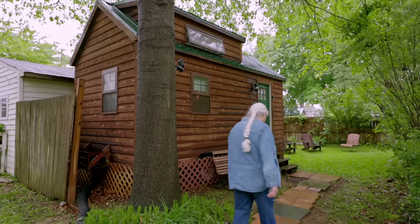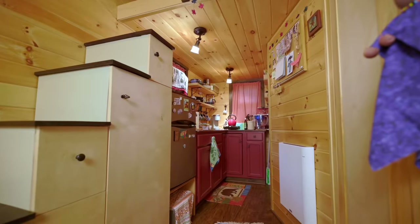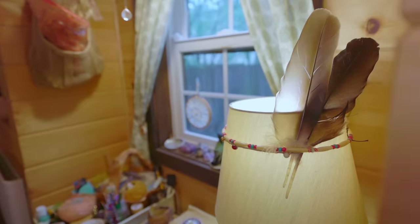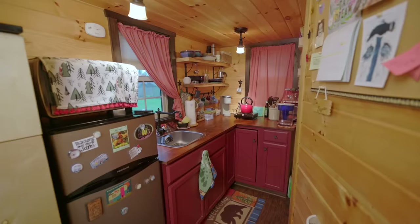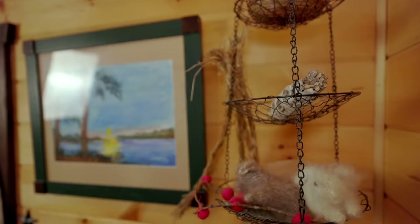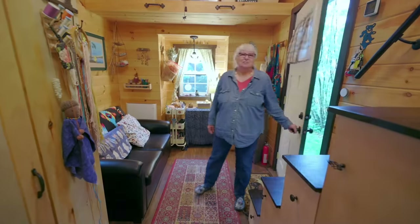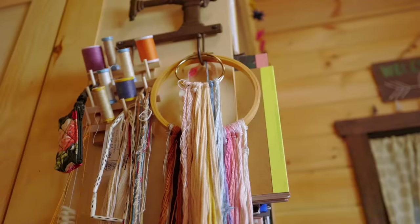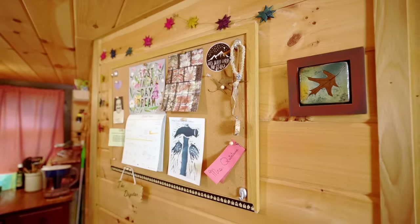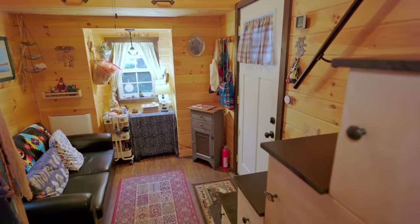Come on into the Dog Star tiny house. Welcome — it's about 160 square feet. It's my studio, my family space, travel home — you name it. I've done a lot of things with this tiny house.